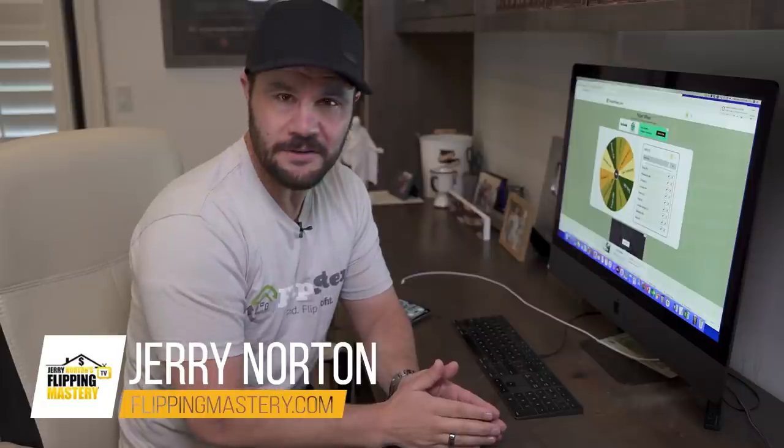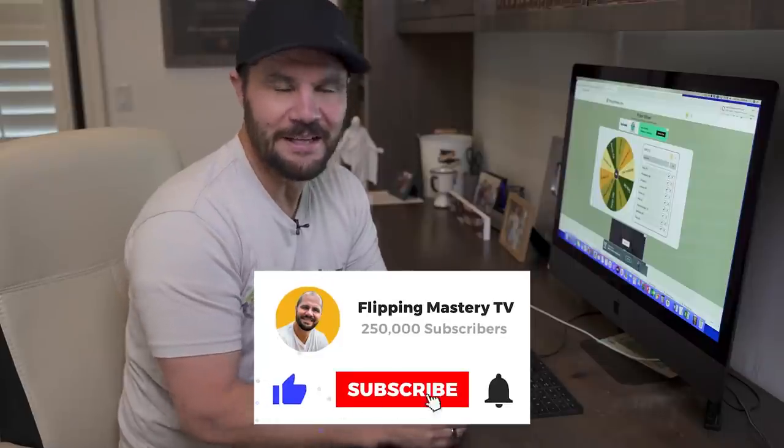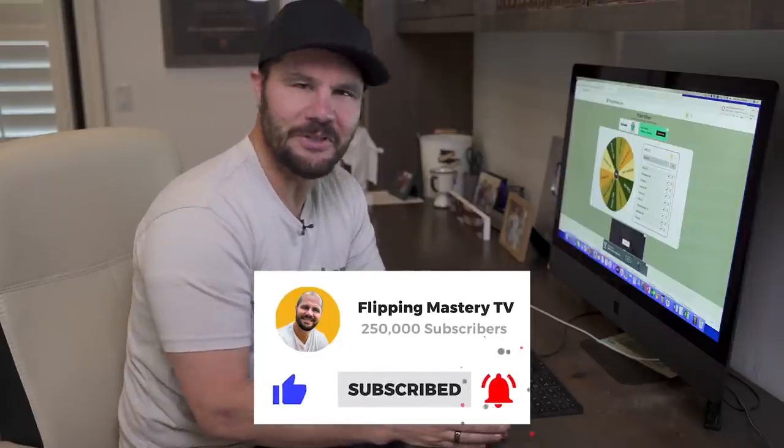If you're new here, I'm Jerry Norton, and I went from dead broke to millionaire flipping houses. I created this channel after doing a thousand deals to help you master the art of wholesaling and flipping real estate so you can live your dream life. Be sure to subscribe and click the bell icon to get notified when new videos are released.